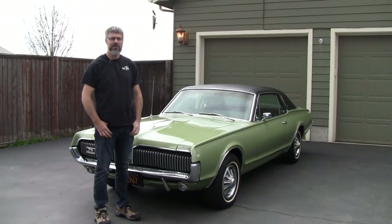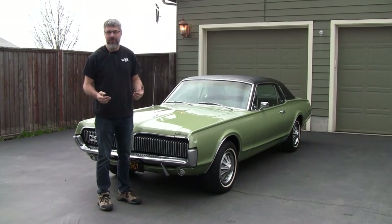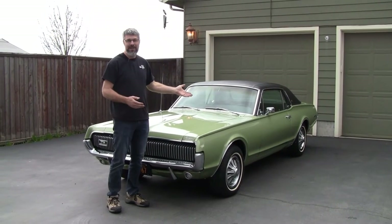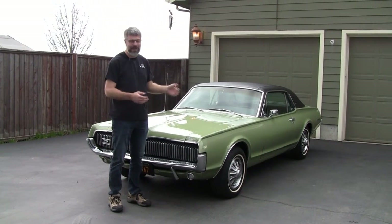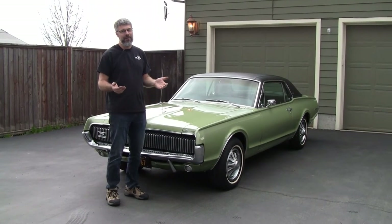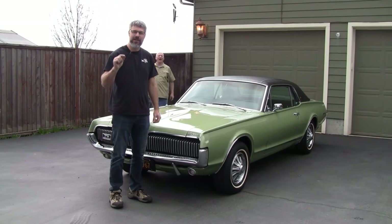In conclusion: you're better off to overpay on a car you really like than to get a full-on project for free sometimes, if being very complete and original is your goal. And even if you're not wanting complete and original — a reproduction dash pad for these is hundreds of dollars. Think if you had to replace all the chrome, all the interior, and do a paint job. Say you overpaid and spent $30,000 on this car — watch your friend who gets the project for free out of a field and watch what he goes through over the next ten years and see who's further ahead. I hope this video gives you that much more education and confidence in picking out the right Cougar for yourself.